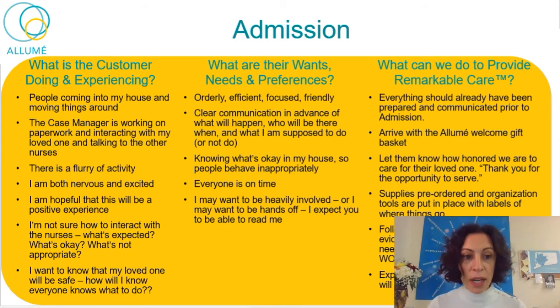Admission happens — this is really the start of care. People are coming to their house. The case manager is working on paperwork and interacting with the loved one. Lots of nurses present, coming and going. Case manager talking to the nurses — a flurry of activity. The family is both nervous and excited. They're hopeful this will be positive, but they're not sure exactly how they're supposed to interact or what they're supposed to do. Am I supposed to get them all water? Am I supposed to stay out of their way? They're uncertain.